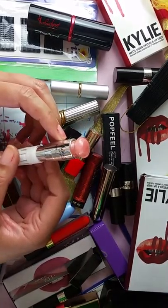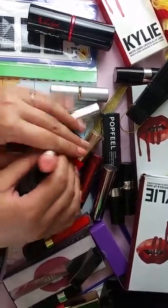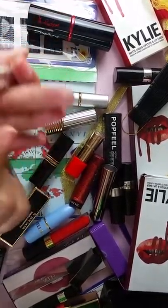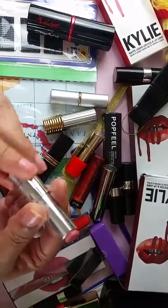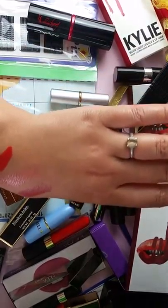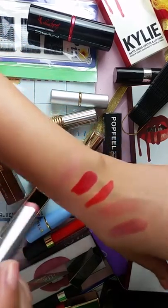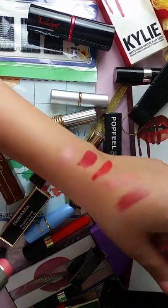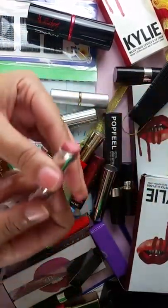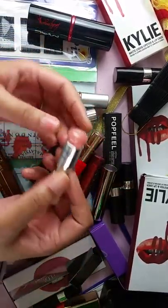I can't believe I'm at nine minutes — I love talking about lipstick! My last one is Christian Dior and it says Basic. It looks pinkish — the color on the outside matches what's inside. It's very light, almost a nude pink, kind of glossy. You can barely see it on me, so this would be good for an everyday shade. It's got similar tubing to the others, just with a different top.